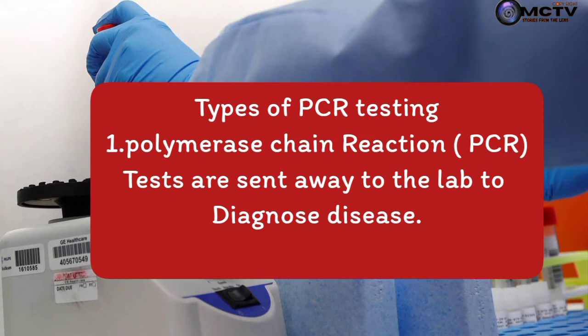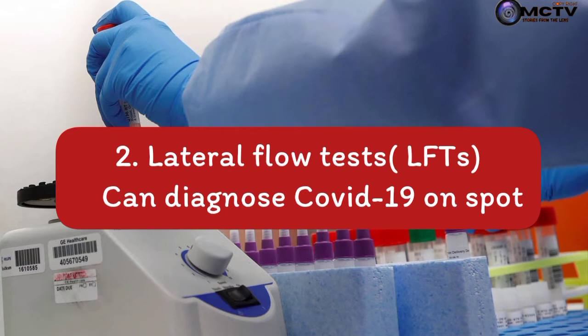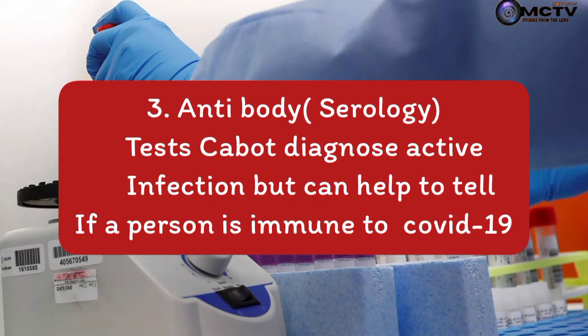The first is the polymerase chain reaction, well known as the PCR test. These are sent away to a lab to diagnose the disease. Another is called the lateral flow test, known as the LFT. These can diagnose COVID-19 on the spot, but some medical research says they are not as accurate as the PCR test.